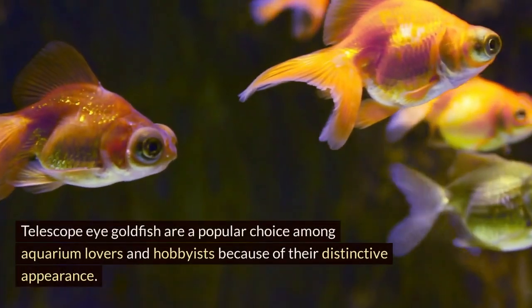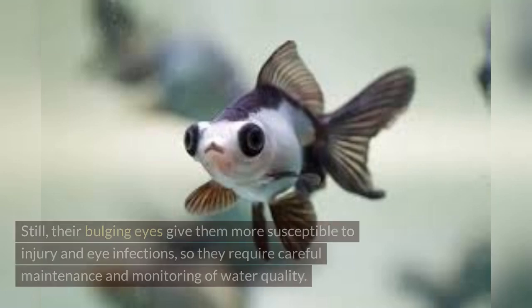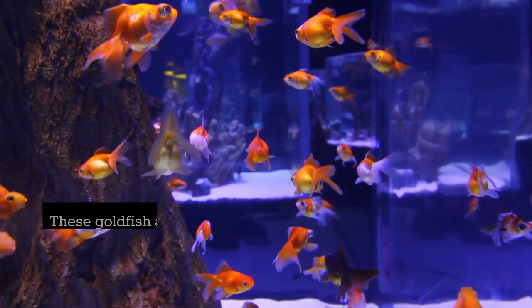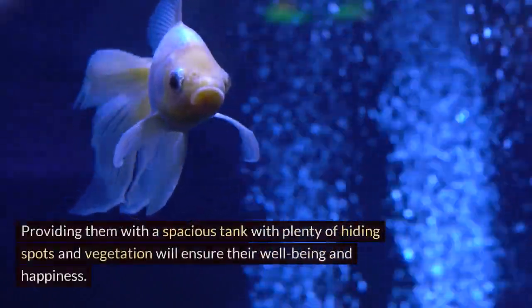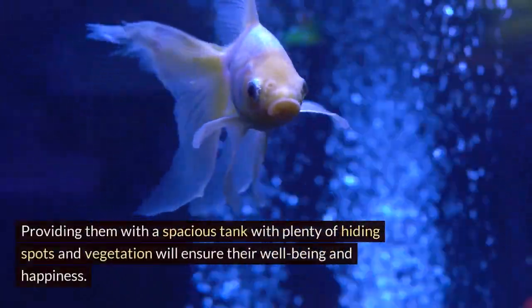Telescope Eye Goldfish are a popular choice among aquarium lovers and hobbyists because of their distinctive appearance. Still, their bulging eyes make them more susceptible to injury and eye infections, so they require careful maintenance and monitoring of water quality. These goldfish are generally peaceful and can coexist with other similar-sized, non-aggressive fish species. Providing them with a spacious tank with plenty of hiding spots and vegetation will ensure their well-being and happiness.